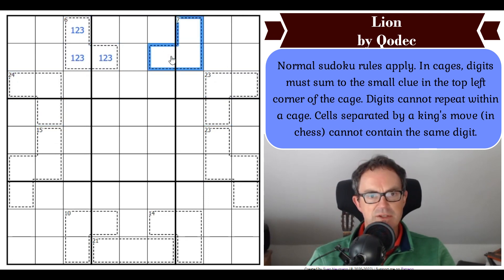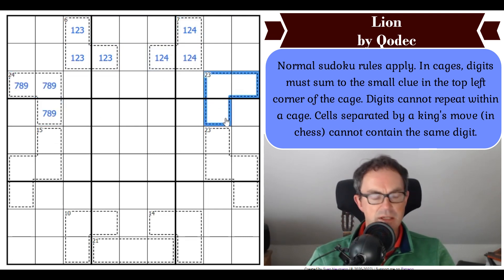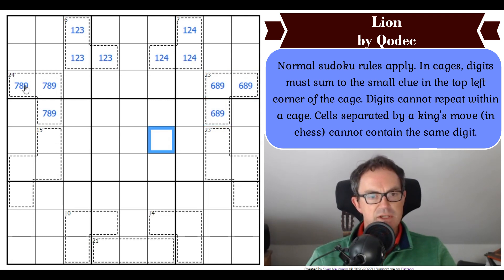The first thing I can see is that Qodec has been very kind, because I think I can write in the options for all of those cages straight away. That can only be 7, 8, 9. That can only be 6, 8, 9. So I'm seeing several things here. The first is row 3, where we've got a 6, 7, 8, 9 quadruple.